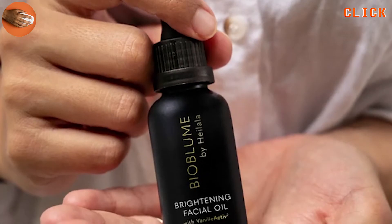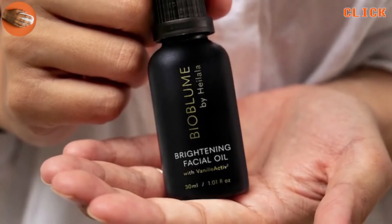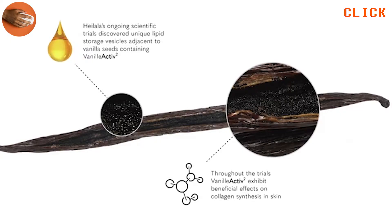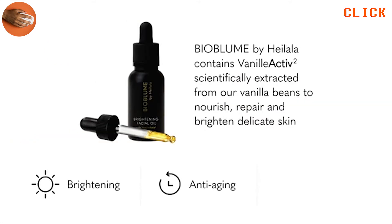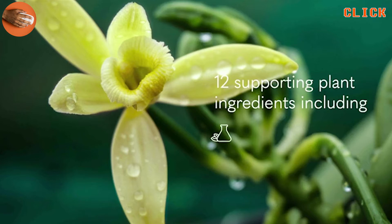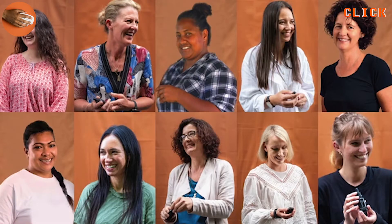Our brand new brightening facial oil contains Vanilla Active 2, our own unique bioactive compounds extracted from the lipid fraction of Heylala vanilla beans and clinically proven to reduce visible signs of ageing by improving collagen production, which stimulates cell repair, regeneration and renewal. Vanilla Active 2 is infused with 12 vitamin-rich plant oils, specifically chosen for their anti-ageing properties to nourish, repair and brighten skin.